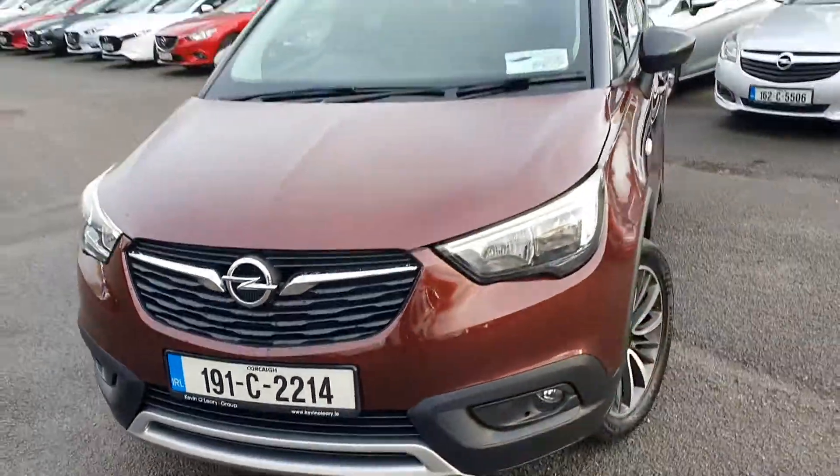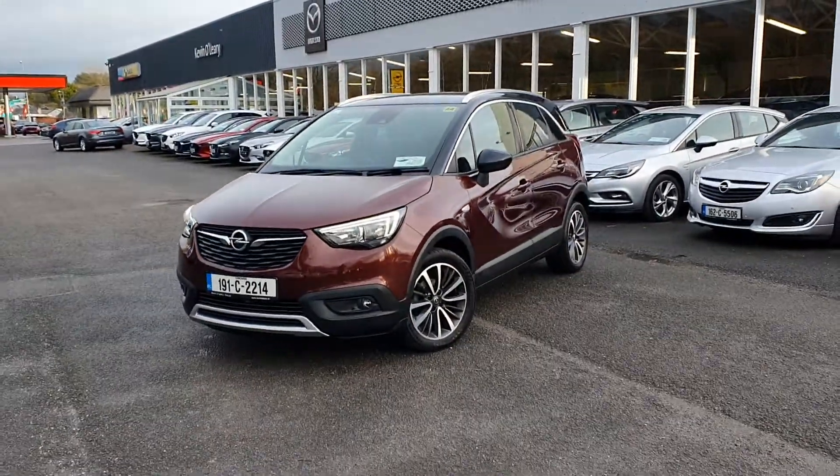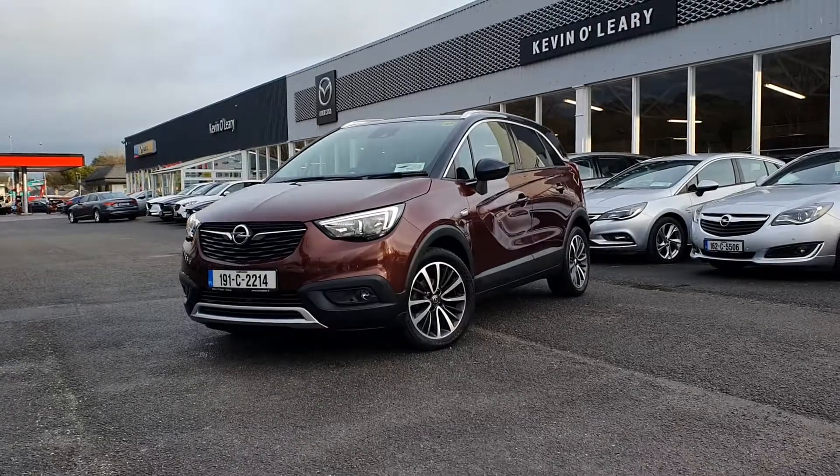So that's our 191 Opel Crossland X SE. You can get this car with a low rate of finance and also with a 0% deposit here at Kevin O'Leary Bandon.